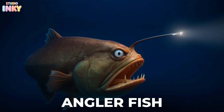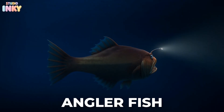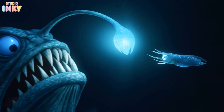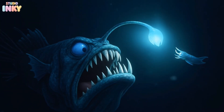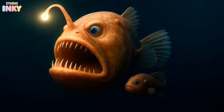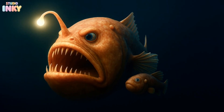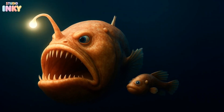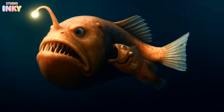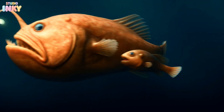If you've seen an anglerfish, you know it's both scary and fascinating. This deep sea predator has a glowing light on its head, which it wiggles like a fish to lure smaller fish into coming close. And here's something wild — the males are teeny tiny compared to the females. When they find a mate, they actually attach themselves to her body and stay there forever.